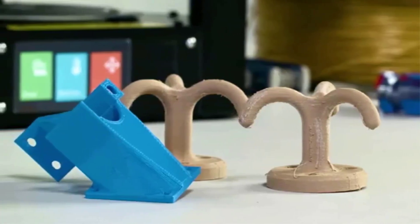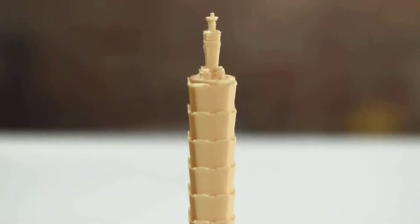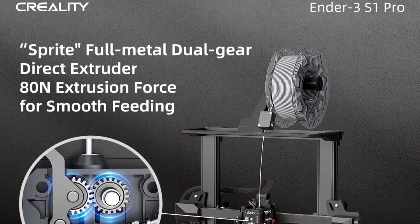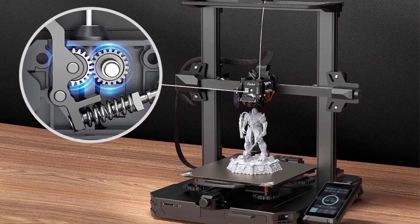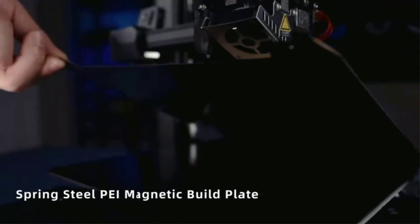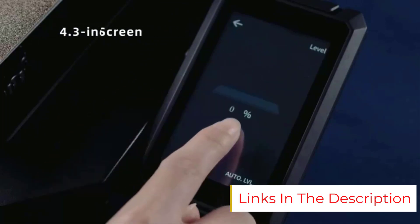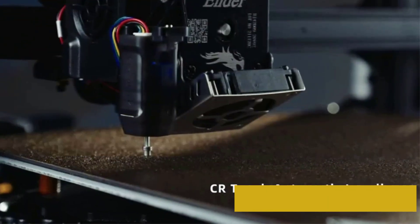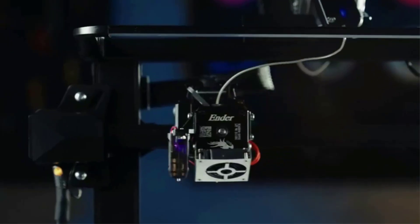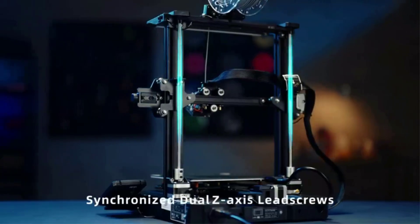Number 6: the Creality Ender 3 V2 — best budget 3D printer for DIY types. The Creality Ender 3 V2 provides good value in an open-frame 3D printer, offering a large print area for its price. This bargain basement kit printer produced generally good quality prints in our testing. For software, you can use either Cura or the company's own Creality slicer. The Ender 3 V2 works with several filament types — PLA, ABS, PETG, and TPU — though its manual print bed leveling proved tricky in practice. It is aimed at 3D printing newcomers with a DIY mindset, as well as tinkerers on a budget.